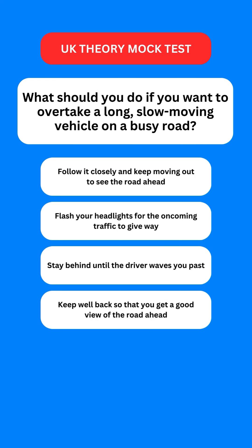Next question: what should you do if you want to overtake a long, slow-moving vehicle on a busy road? Options are: follow it closely and keep moving out to see the road ahead; flash your headlights for oncoming traffic to give way; stay behind until the driver waves you past; or keep well back so that you can get a good view of the road ahead. The correct option is the last one — keep well back so that you can get a good view of the road ahead.